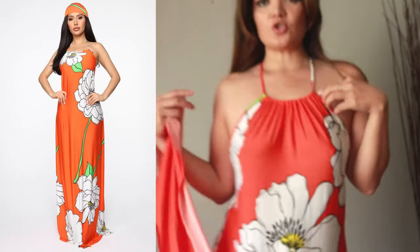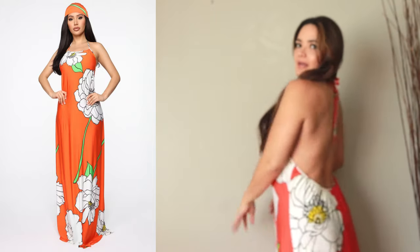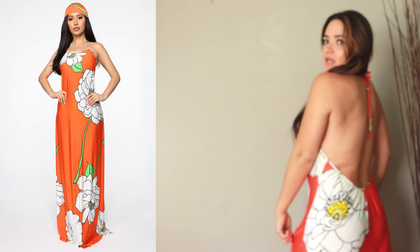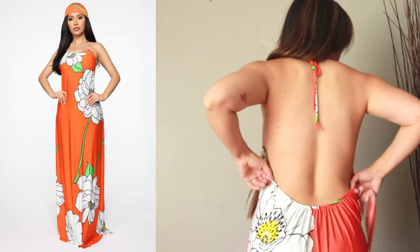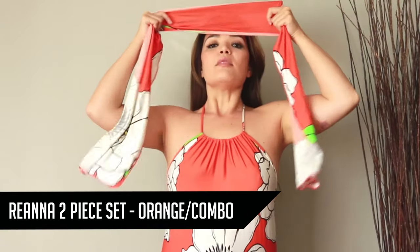Now this next piece is super fun at the beach as a cover-up or just hanging out around the house. I love being comfortable, and this halter flowy dress I just thought was super awesome. It comes with this headpiece that you can wrap around your head like this — you can do it like a headband.